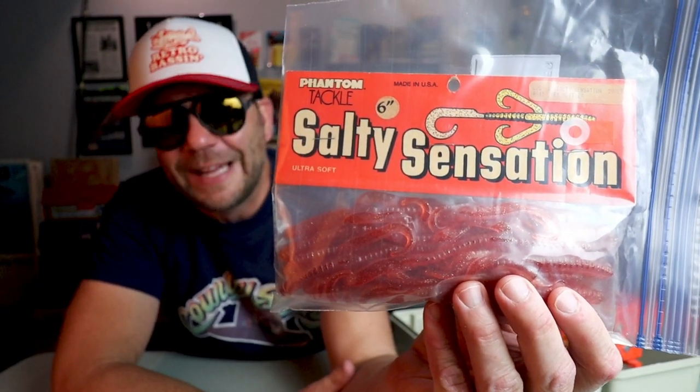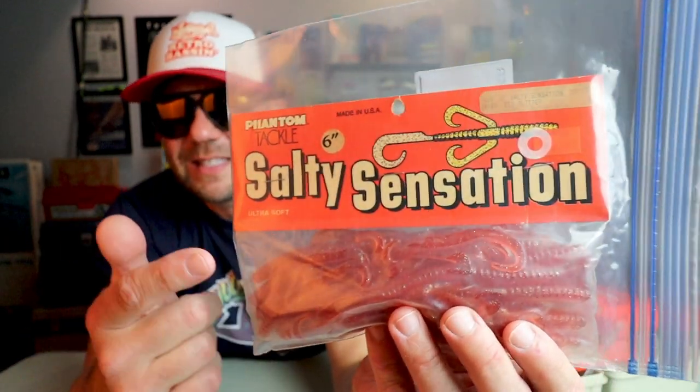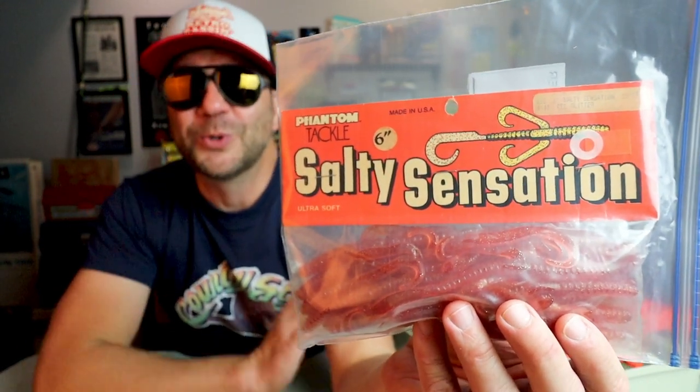Sometimes you just never know where you're going to find old school gold. I was out in Malikoff, Texas, and I found this little locally owned tackle shop by the name of Malikoff Bait and Tackle. The whole place was really wild — floor to ceiling stuff. But hidden beneath a little coffee table, behind an old window curtain, there were boxes and boxes of discontinued soft plastic baits. I'm going to include one of those baits in this giveaway — the old Salty Sensation from Phantom Tackle. Phantom Tackle was a Texas lure maker, and this is definitely a profile of bait that has some old school fans. Enjoy this little pack of six-inch Salty Sensations.